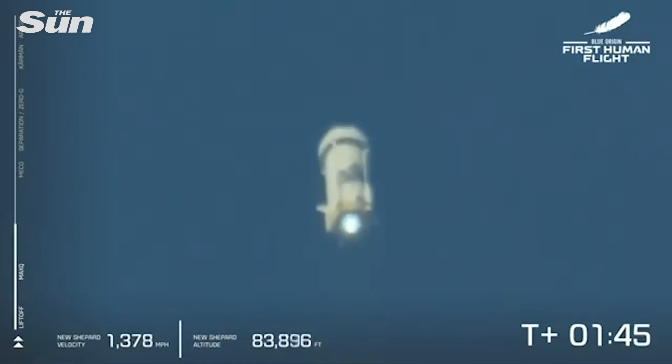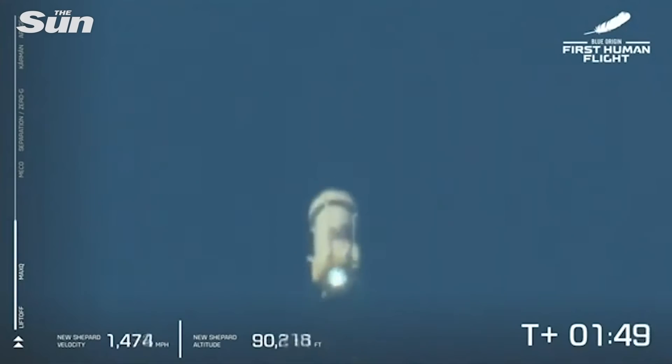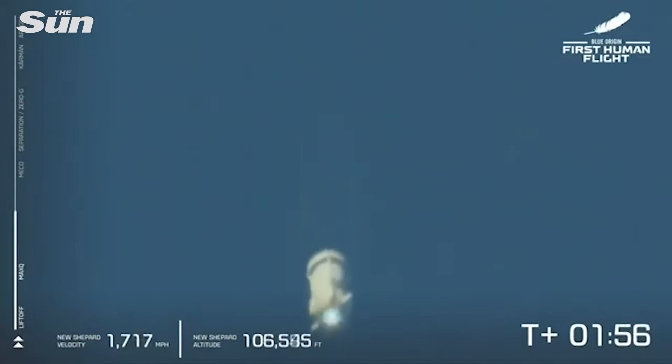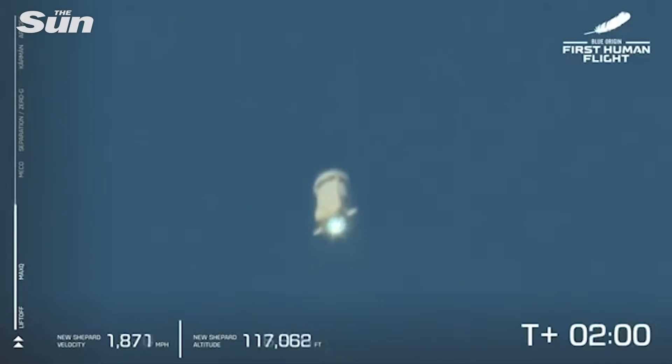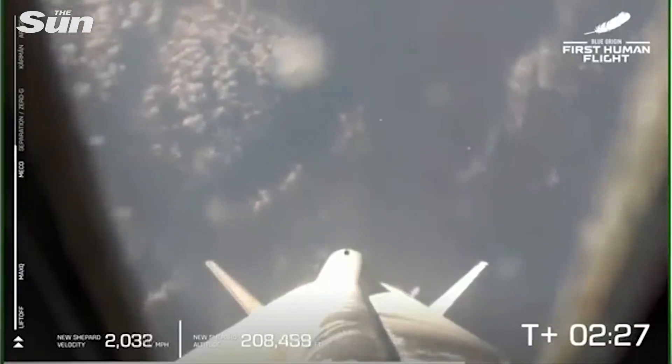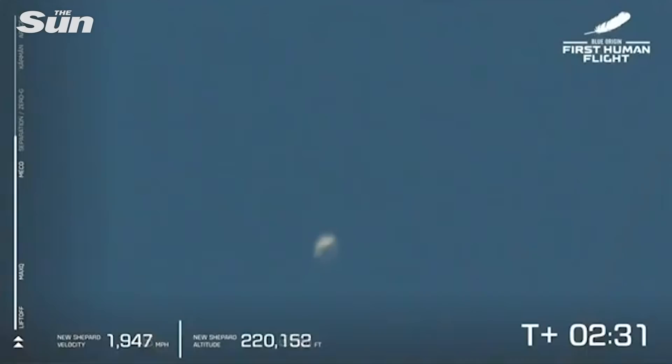All right, you can follow along. The speedometer is in the bottom left, and the altimeter is in the middle of the screen. So far, appears to be a nominal flight. Coming up here on MECO — main engine cutoff — that will be followed shortly by separation. At that point, after separation, we're going to let the astronauts unbuckle and take in the freedoms of zero-G. There is MECO. Main engine cutoff. A beautiful shot down the New Shepard rocket — look at that view.